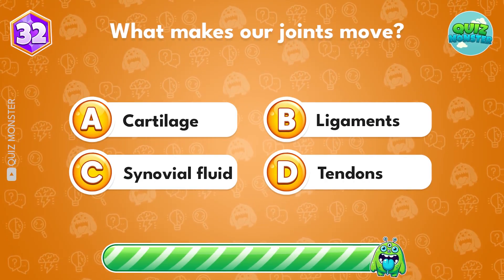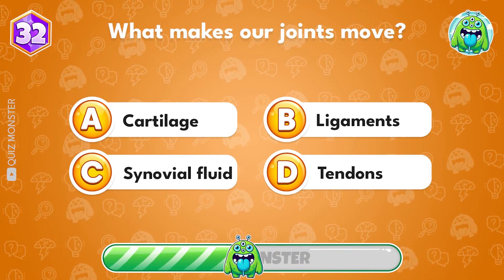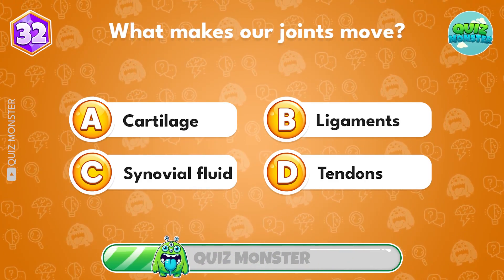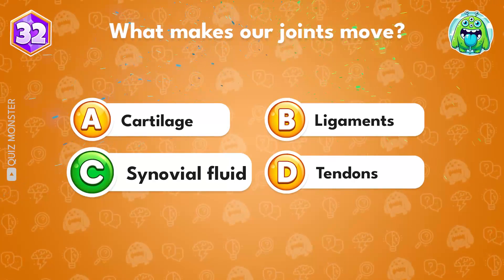What makes our joints move? Answer C, synovial fluid.